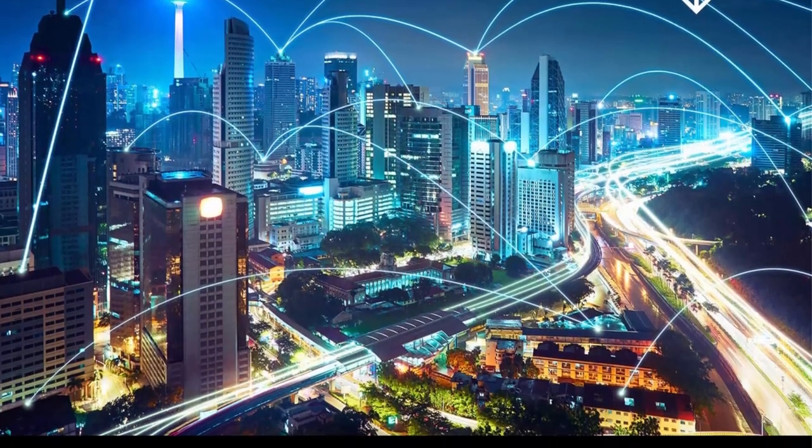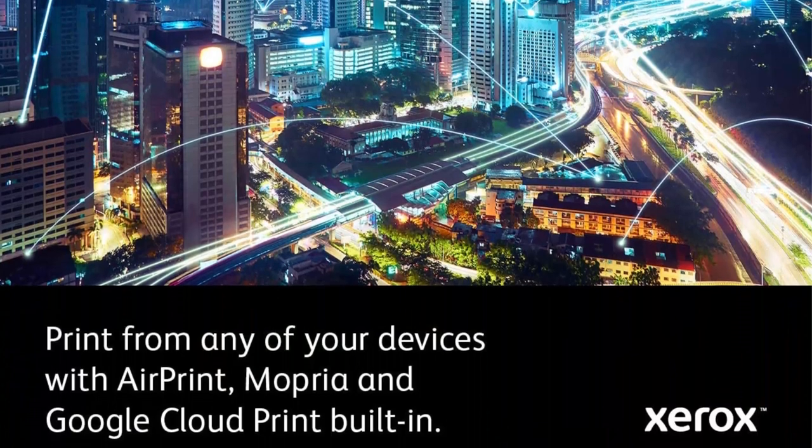Total peace of mind — outstanding Xerox service and support with a standard 1-year warranty.